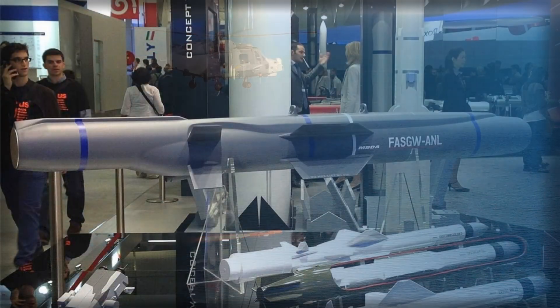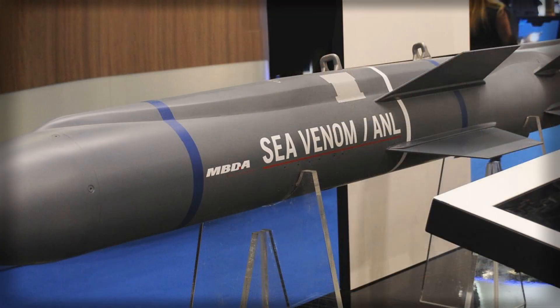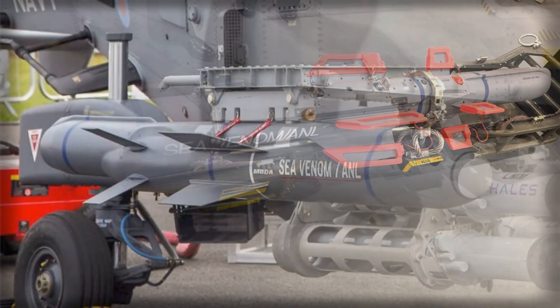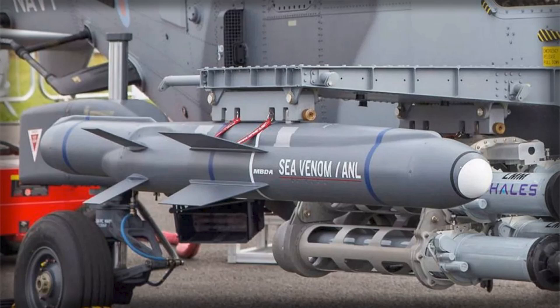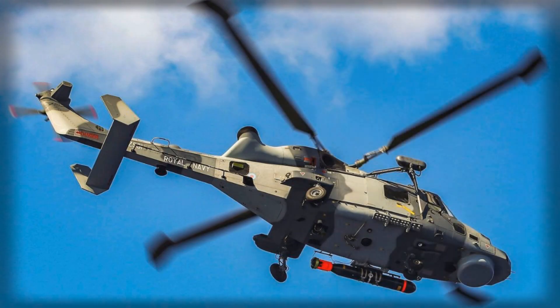Finally, Sea Venom embodies a pragmatic approach to maritime coercion: put a smart, networked, right-sized weapon in the hands of a crew that can think at the edge. It is not the heaviest missile, the longest-legged, or the loudest announcement. But it changes behavior. Patrol craft that once felt safe skirting a task group's perimeter will keep their distance. Corvettes that relied on coastal clutter for sanctuary will be less bold. Commanders managing tense intercepts will have a credible, precise option between a radio call and a torpedo. In that space, where daily frictions decide who enjoys initiative, Britain's rearmed Wildcats confer a quiet but decisive advantage.